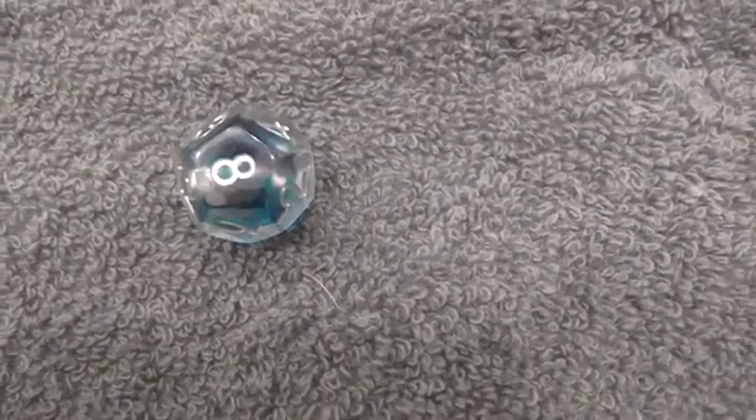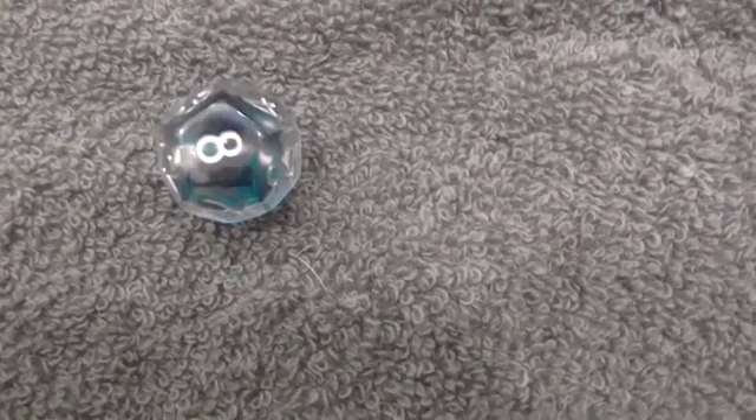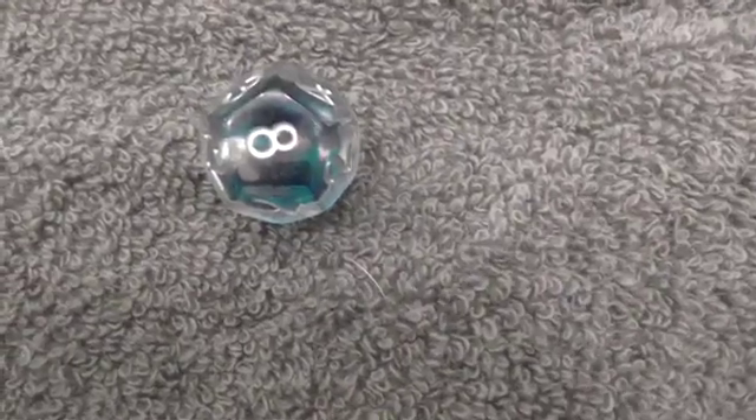Thanks for watching. What's your favorite die so far? We'll see what Day 8 has to offer. Thanks for watching. Bye now.